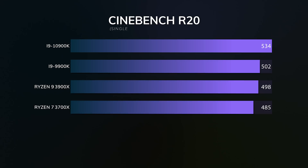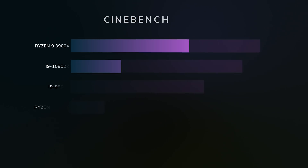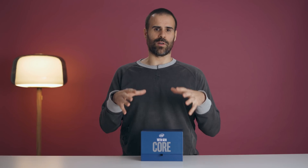The other camp this chip is good for is the gaming enthusiast who also likes to content create. Imagine you have one computer — you use it to stream on Twitch, you game on it, but you also edit that footage afterwards in Adobe Premiere. Those two extra cores play a positive role there. This is not the best content creation CPU — if that's your priority, you're better off with the 3900X or even the 3700X. The 3900X's 12 cores offer better multi-threaded performance, but if you want a good balance between gaming and content creation, this makes a lot more sense.